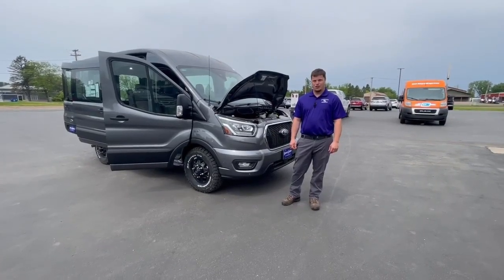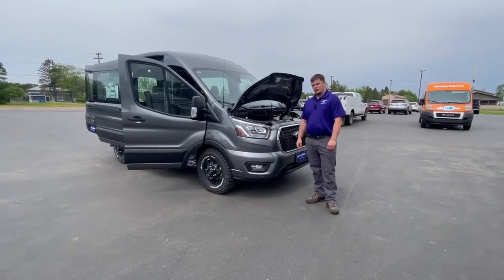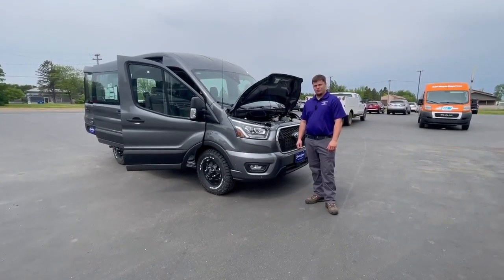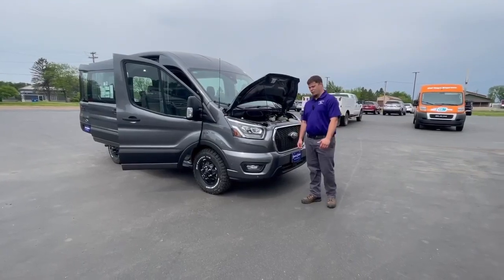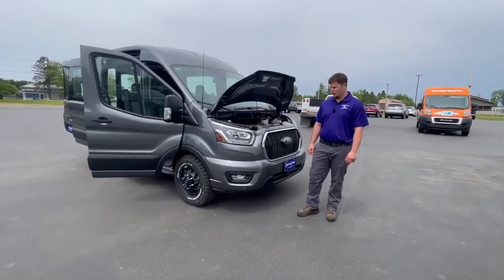Hey guys, it's Tim at Swankraver. Today we're looking at the 2023 Transit 250. It's got the 130-inch wheelbase, it's got the medium roof, and it's all-wheel drive. It's got the 3.5-liter EcoBoost — 310 horsepower and 400 foot-pounds of torque.